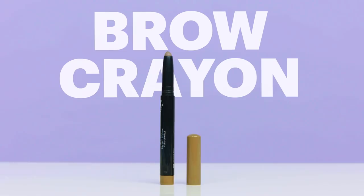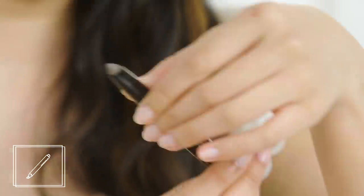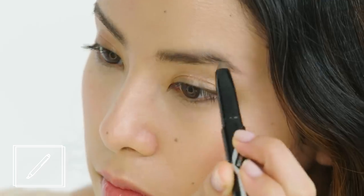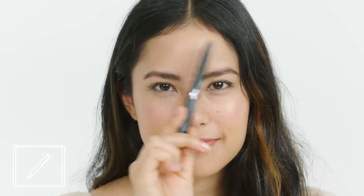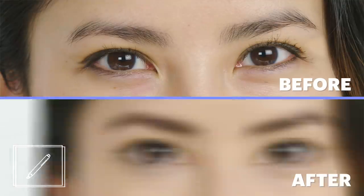Brow crayon. Initially I was so skeptical of this product — I thought the crayon was way too thick and it was going to give me really drawn-in looking brows. It doesn't look like it would be very good at doing detail, but one of the convenient things is that you don't need to use a brush. You can just go ahead and color in your brow. It's really fast.